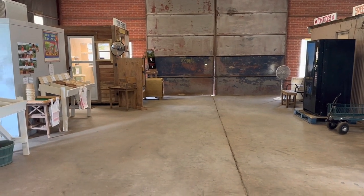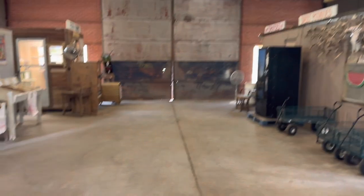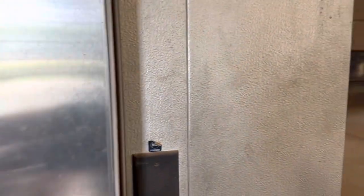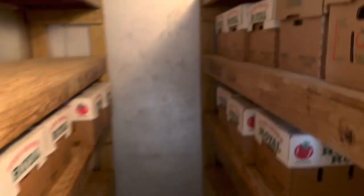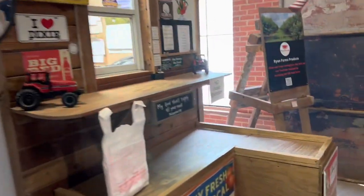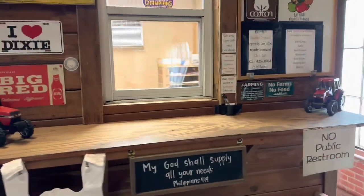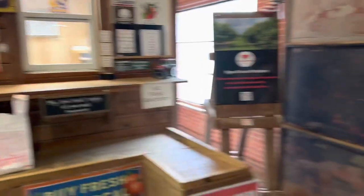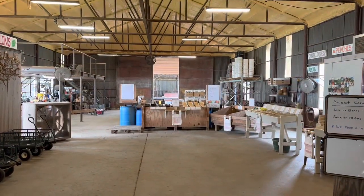The front doors are where the individual retail customers will come in and out. They'll park right out there across the road. We have a small walk-in cooler up front. We've got shelves where we can put a lot of stuff, and when everybody gets ready to pay they come and check out right here at the cash register at the window.